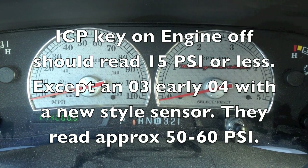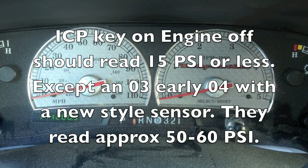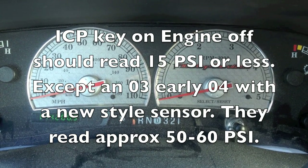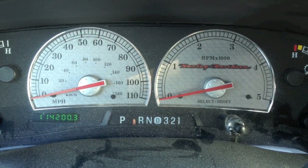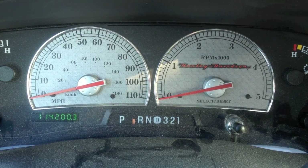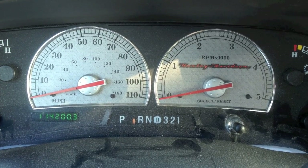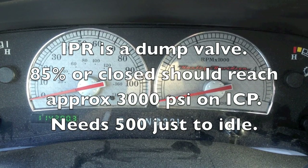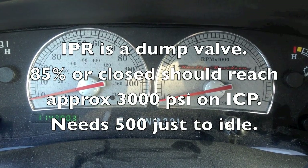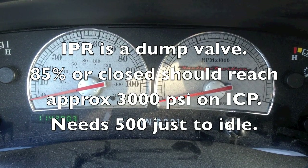The only exception is on 2003 and early 04s — if people use the updated ICP sensor, or a sensor for an 04-and-up style, I've seen them read 50 to 60 psi key-on engine-off, and that's normal from having the updated sensor in a 2003/early 04 that should have had the older one. This is important because it's one that's sometimes overlooked.